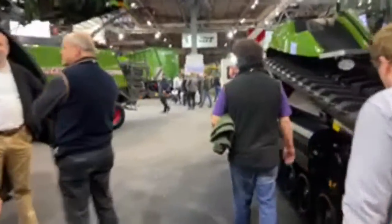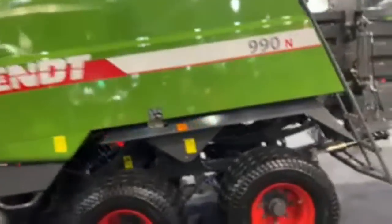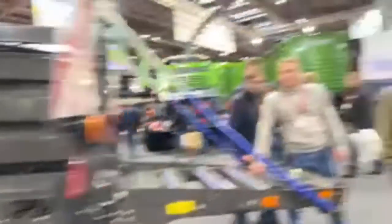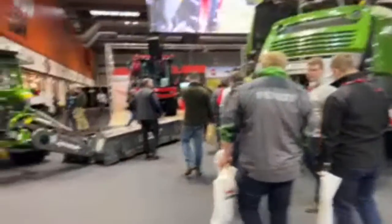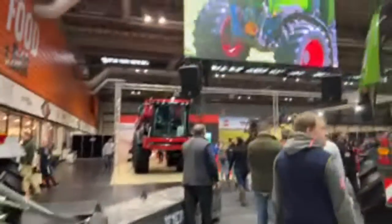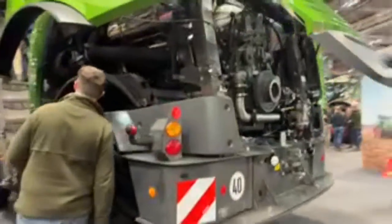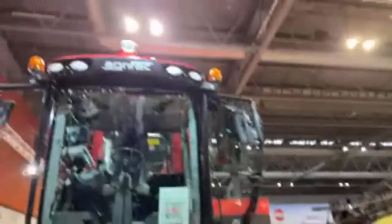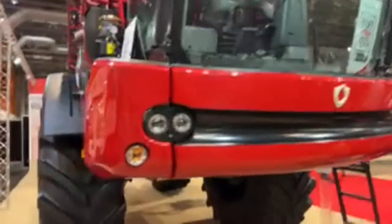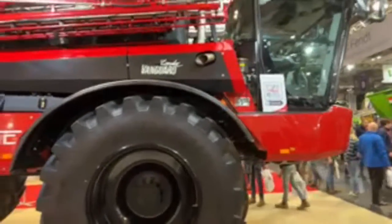We'll just head back this way — we've got Agrifac through here, sprayers. This is the Fendt forage harvester. Yeah, here's the Agrifac. These sprayers — you can see this is obviously a step up from our house and from the other sprayers we have.